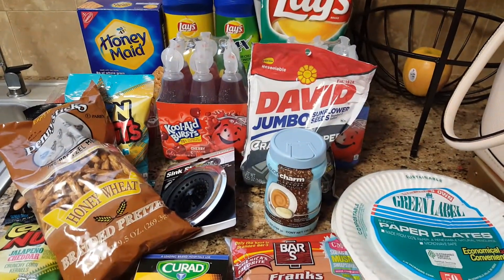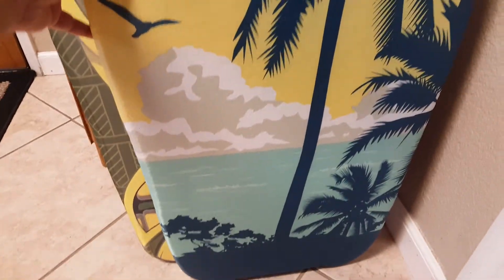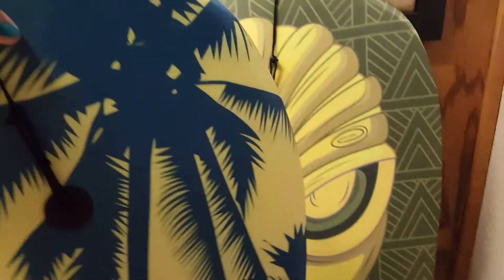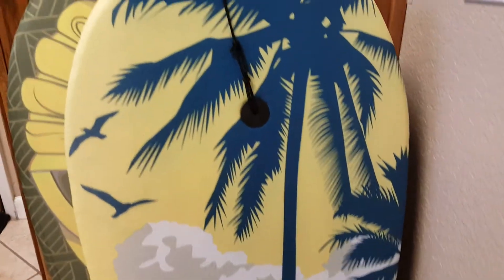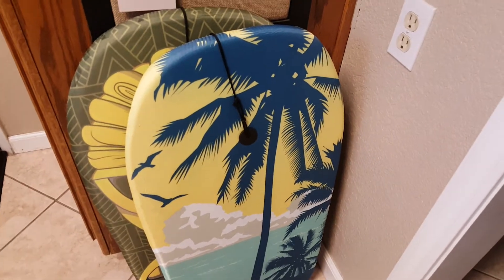We also picked up two boogie boards. There were only two different types of prints available. These were $3.99 each and they do come with a little string attachment to hold onto your wrist so you don't lose it in the water. They are very lightweight, but I think for about $4 they were a pretty decent price so the kids can have a little bit of fun in the water.